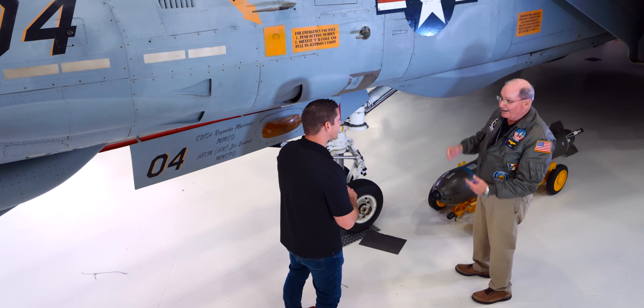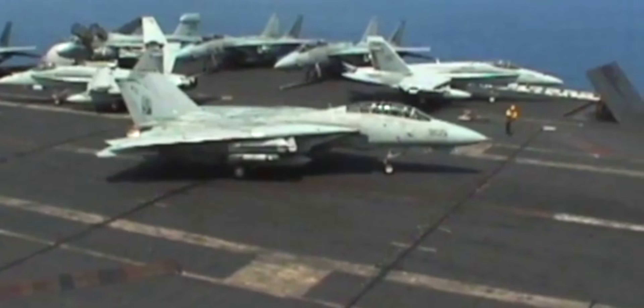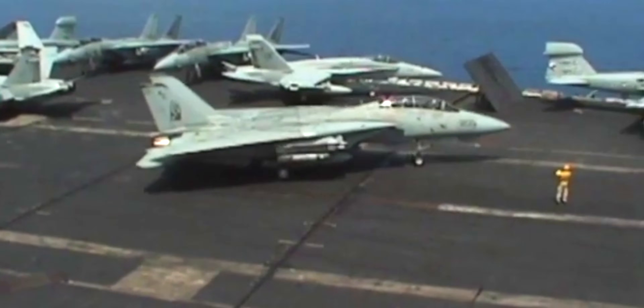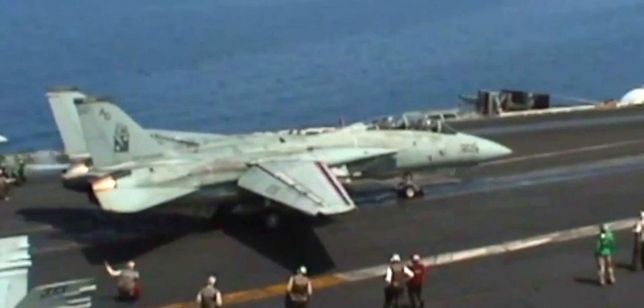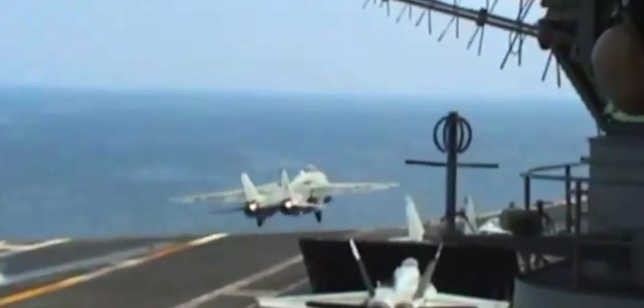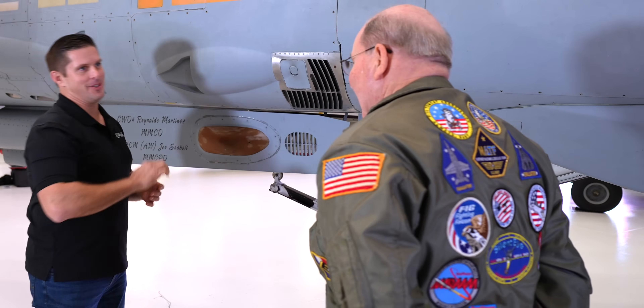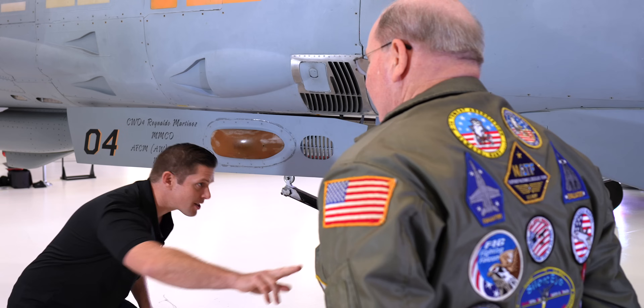I recall being on the flight deck as an enlisted man, watching Tomcats go into tension — I will never forget watching them come in up to the catapult, JBD comes down, they get into the shuttle track, then go into tension and you watch this badass airplane transform. I remember asking the chief, 'I want to do that.' The first catapult shot I ever took, I felt like I blacked out because I was so excited — the adrenaline was so full — but once again you still have to fly the airplane.